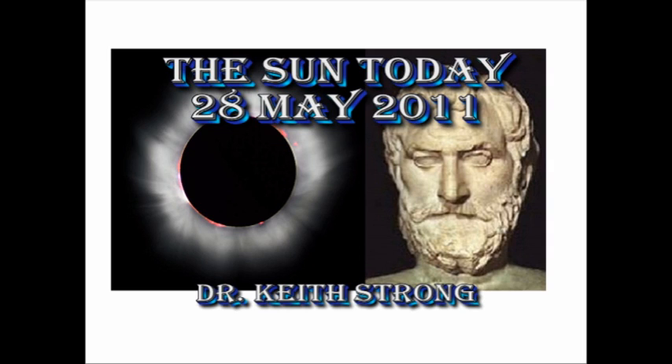Welcome. This is what is happening on the Sun today, the 28th of May 2011. 2,596 years ago, the Greek astronomer and mathematician Thales, for the first time, successfully predicted a solar eclipse. Much of our date and timing system is based on his methods.